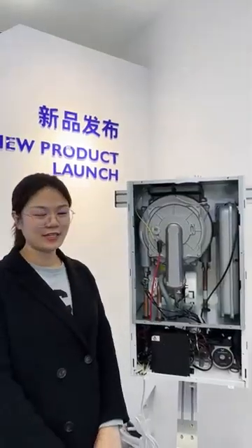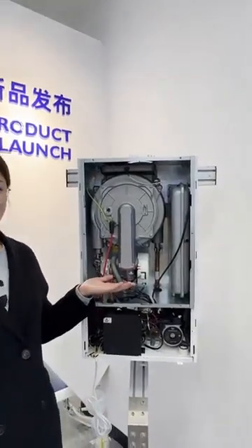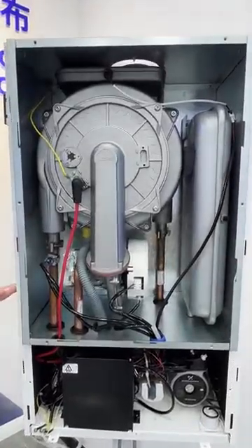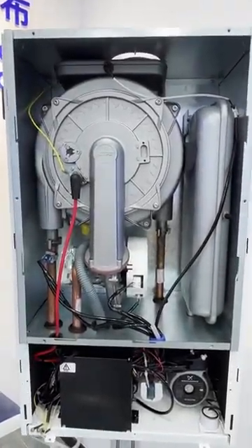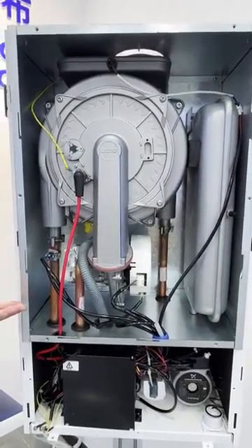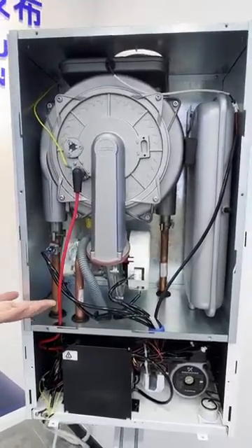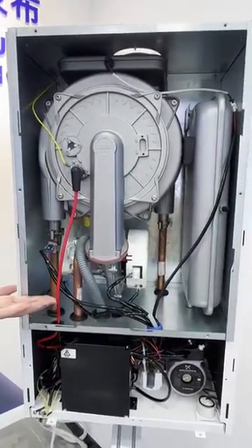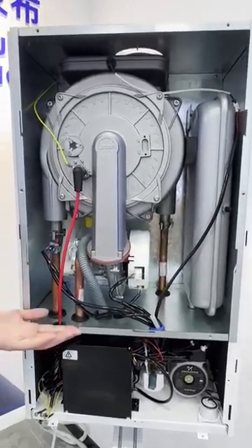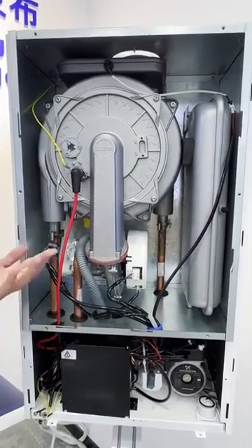The first type is the fully premixed standard condensing heating stove at 24 kW. The 24 kW heating stove features an IPX4 waterproof rating, 3 levels of frost protection, water pressure protection, wind pressure protection, and comprehensive safety protection. The Wintem fully premixed condensing heating stove at 24 kW is guarding the family at every moment.